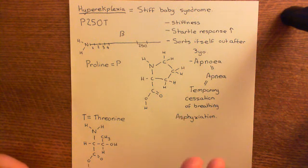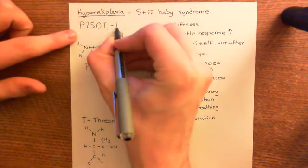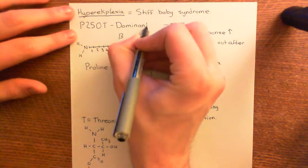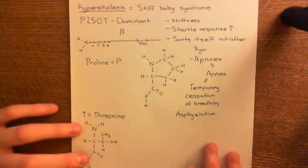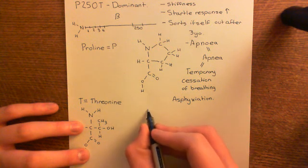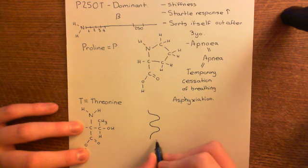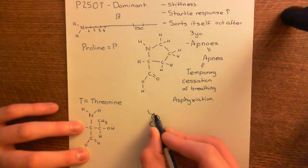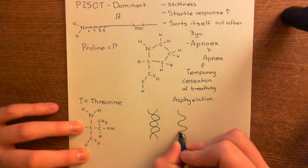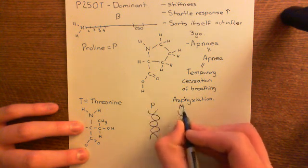So initially we saw mutations like this, and we found that they were inherited in a dominant manner. Let me just refresh your memory of what dominant and recessive mean. We all have two copies of the gene for the glycine receptor — a copy from our mother and a copy from our father. So here's our DNA representing the two genes we have: the paternal gene and the maternal gene.